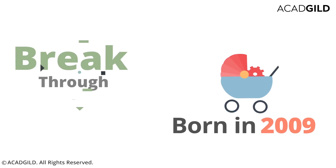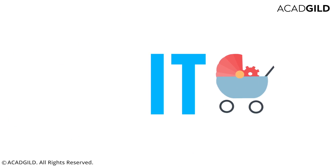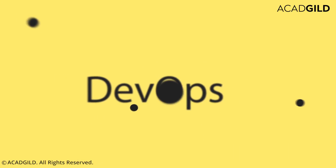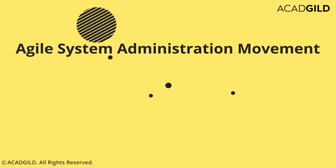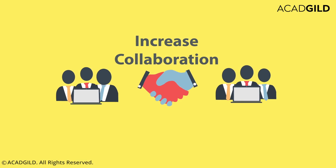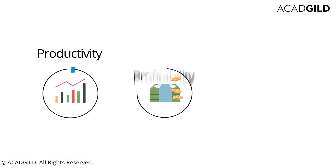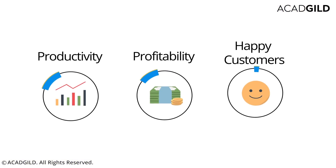This movement was born in 2009 as a way to break through the silos and inflexibility resulting from the existing practices in the IT industry. DevOps inherits from the Agile System Administration Movement and the Enterprise Systems Management. The movement works to increase collaboration between teams, which can ultimately lead to better productivity, profitability, and happy customers.